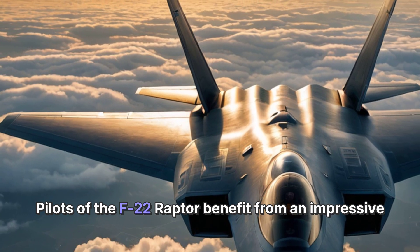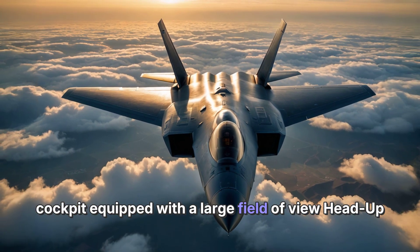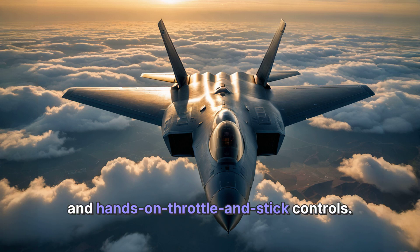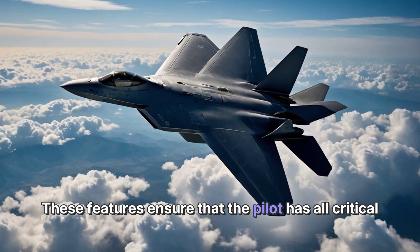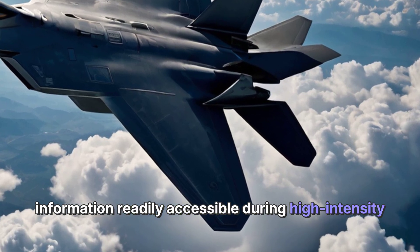Pilots of the F-22 Raptor benefit from an impressive cockpit equipped with a large field-of-view head-up display (HUD), six-color LCD multifunction displays, and hands-on throttle and stick controls. These features ensure that the pilot has all critical information readily accessible during high-intensity missions.